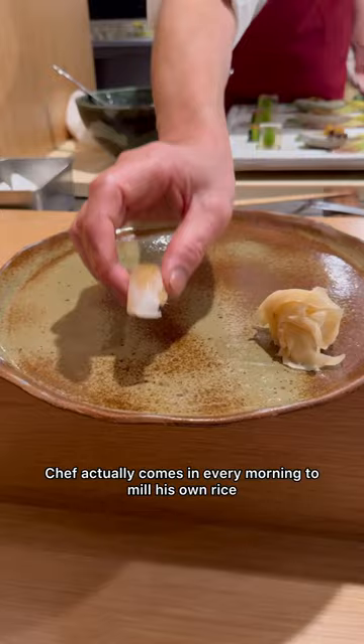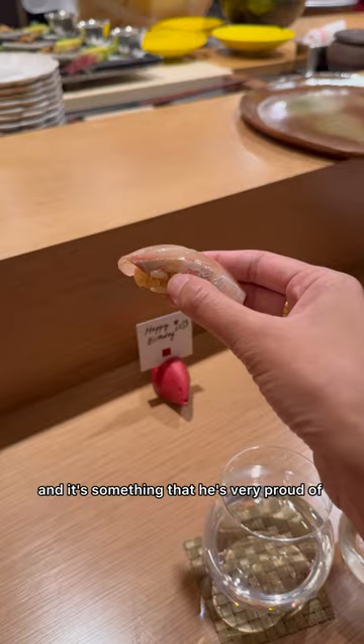Now on to the nigiri. The chef actually comes in every morning to mill his own rice, and it's something he's very proud of. He spent six years in Uruguay making rice and uses an aged sake as well as a 10-year vinegar. I would highly recommend sitting at the bar so you get the best experience and the nigiri is the most fresh.